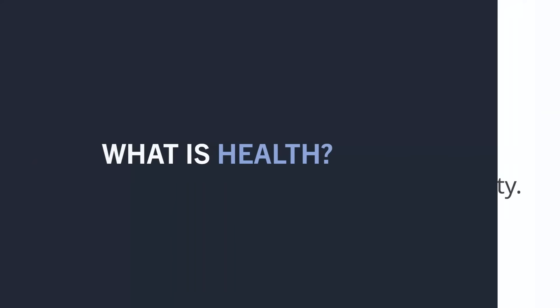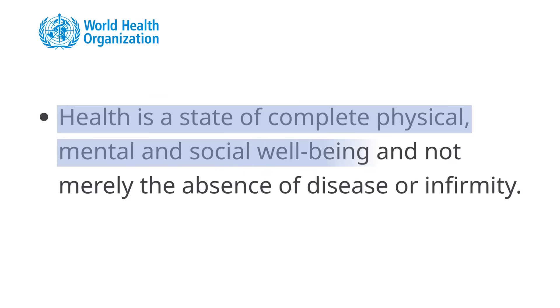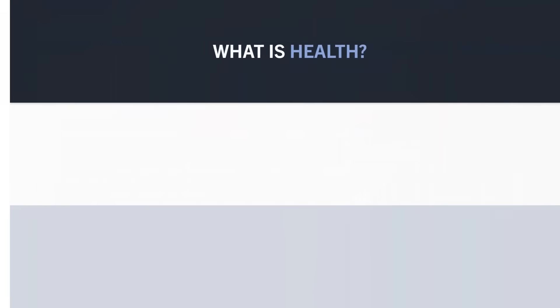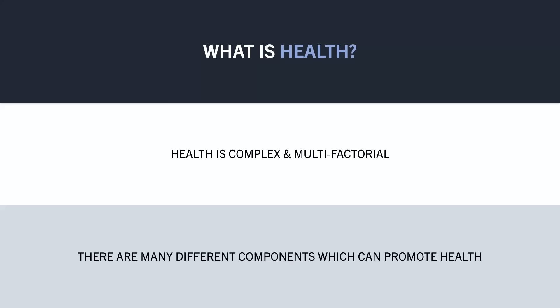First, we need to define what exactly health means. According to the World Health Organization, health can be defined as a state of complete physical, mental, and social well-being, and not merely the absence of disease or infirmity. So with this extremely broad definition and multifactorial nature of health, it is difficult to pinpoint exactly what outcomes we are trying to achieve. Rather, there seem to be many different categories which can promote health.